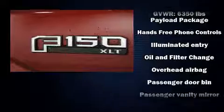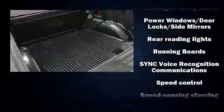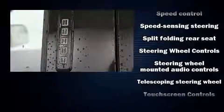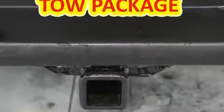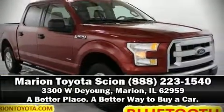Additional safety features include traction control, brake assist, ignition disabling, and four-wheel disc brakes with ABS. It also arrives with a Carfax history report, providing you peace of mind with detailed information. Stop by our dealership or give us a call for more information.